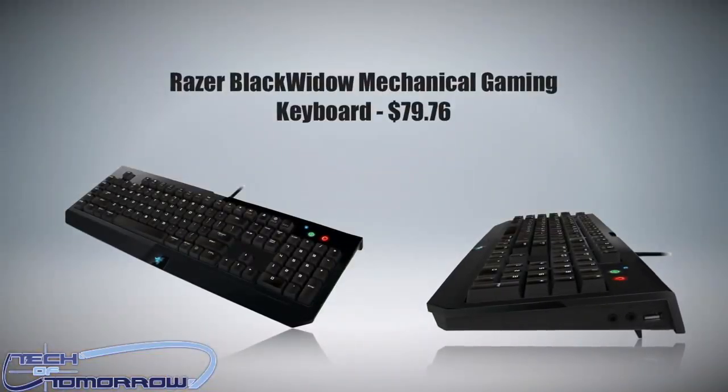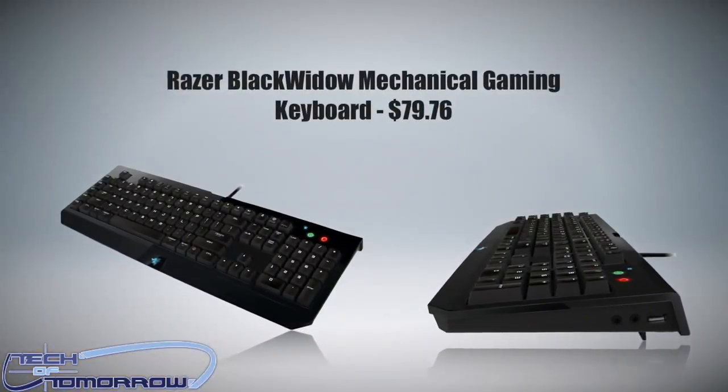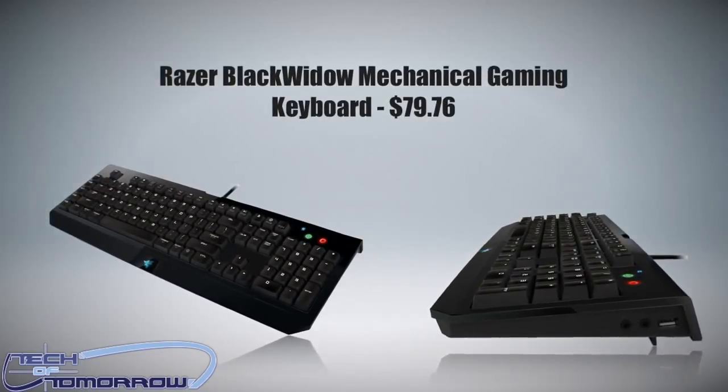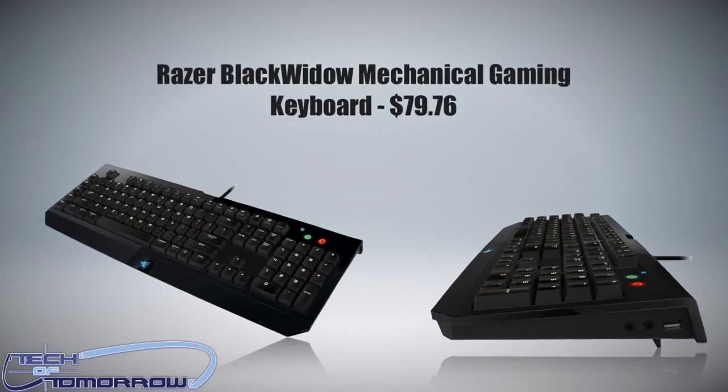Next up, we have the Razer BlackWidow Mechanical Gaming Keyboard, available for the Mac or PC — whichever you want — at about $79. You guys know I use this exact keyboard; I use it on my Mac and on one of my gaming machines. It's a really solid product. Once again, it's under $100.